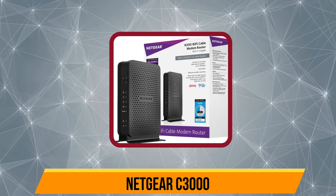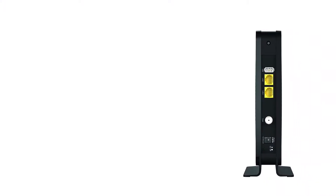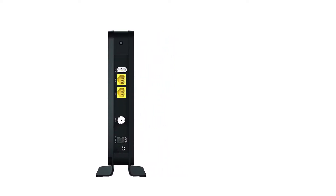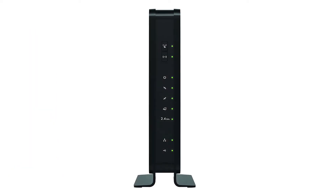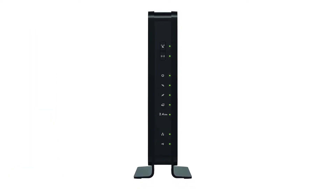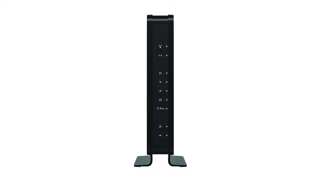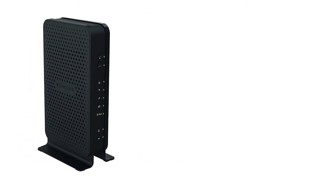At number 4, the Netgear C3000. When talking about the best modem for Spectrum internet, we can't forget the Netgear C3000. It is a single band router, so you don't have to buy an additional box to set up your wireless network. It has two gigabit ethernet ports for fast wired connections and a USB 2.0 port to connect external hard drives.